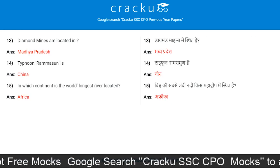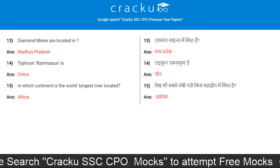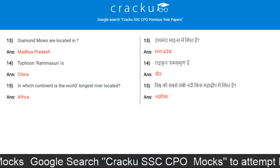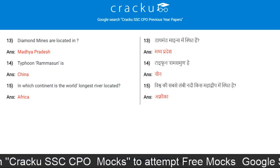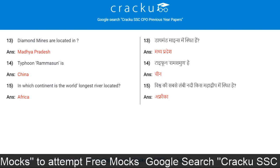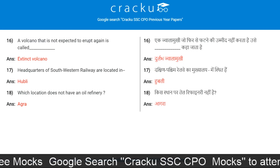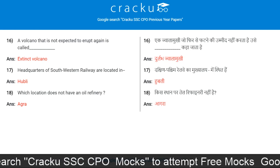Diamond mines are located in Madhya Pradesh. Taipei is the capital of Taiwan. In which continent is the world's largest river located? Africa.